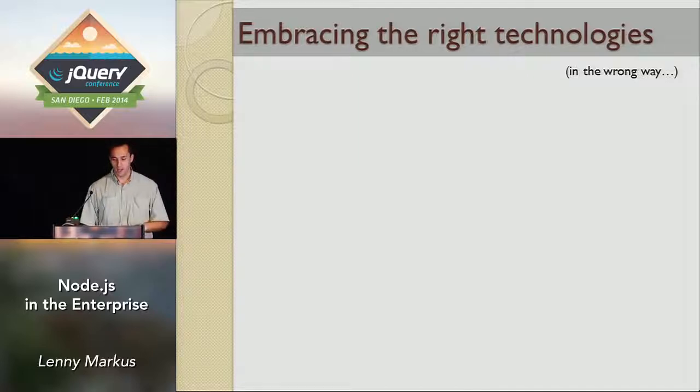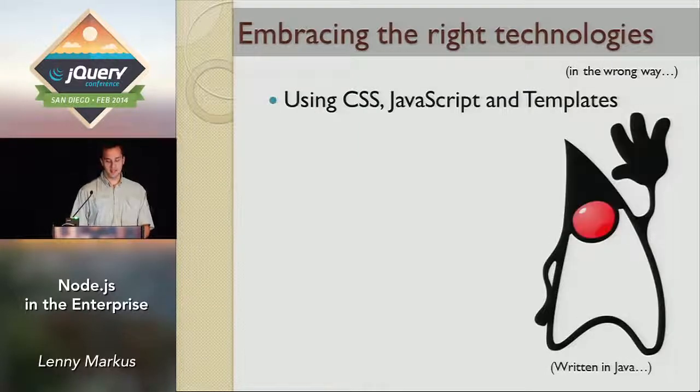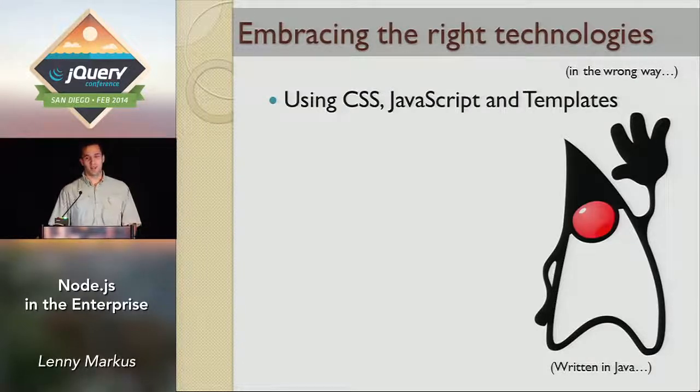We were starting to embrace all the right technologies, but in the wrong way. For example, we were using CSS, JavaScript, and templating, which is all very good and proper. The problem is that all of this was written in Java. Our CSS was done in Java, our JavaScript was done in Java, even our templates were JSPs. Everything was very tightly coupled and made life hard for the design teams and for developers. It kind of sucked.